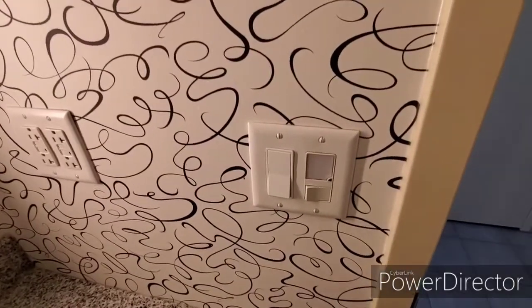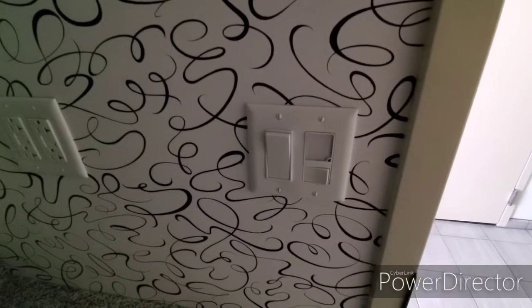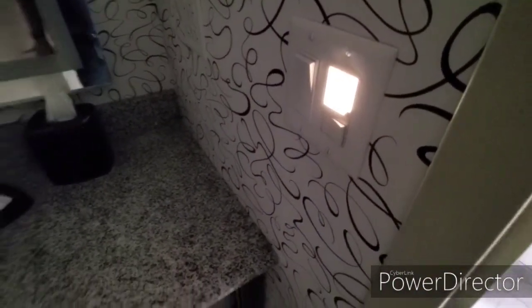One other thing we liked about this bathroom: you do have a fan, and when the light switches off after a few seconds the night light comes on. So there's the night light — this was very handy whenever we needed to get up in the night to go to the bathroom.